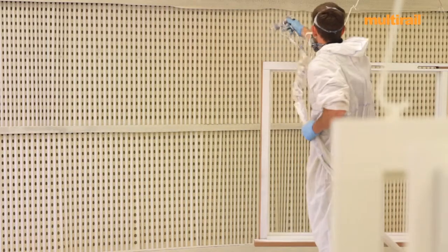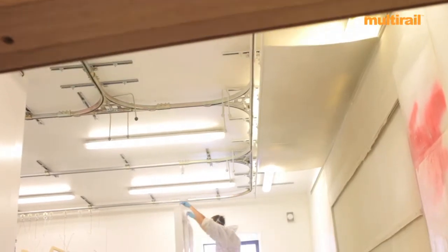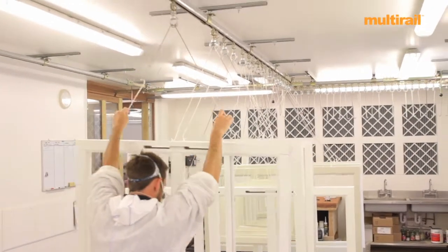Before, we were doing a lot of manual handling and it was quite labour intensive — getting them in, hanging them up by hand and then spraying. So we looked around, and there are a lot of systems out there on the market that can be quite expensive.